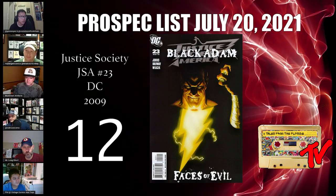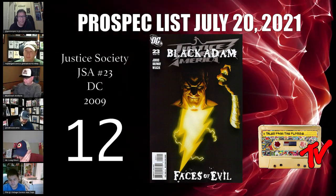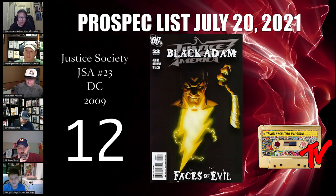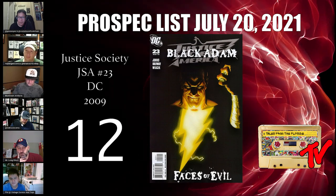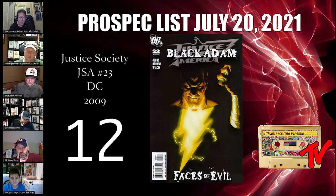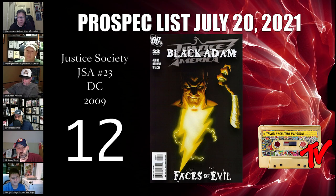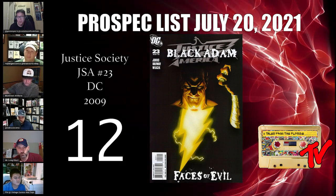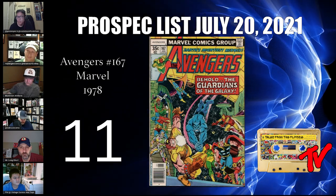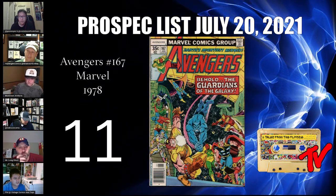Number 12 is a user submission from Pat Black — Justice Society JSA #23. Patrick noted this is an Alex Ross cover, one of the best Black Adam covers out there. It's still available for $15 to $20 and could become one of those top-three iconic covers. Great pick — thank you for your submission.